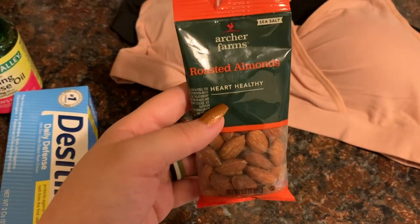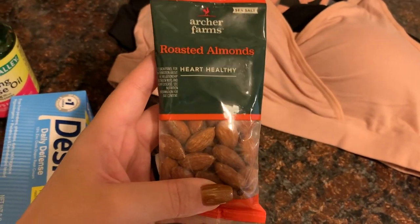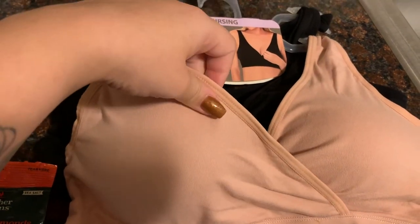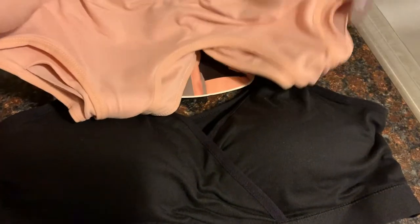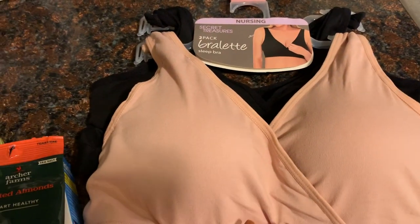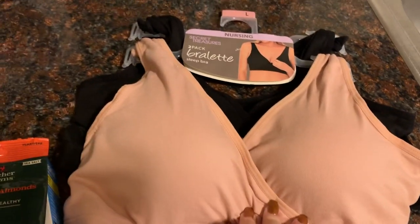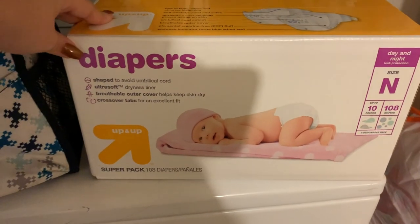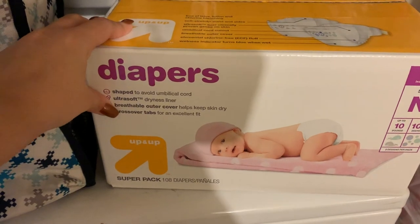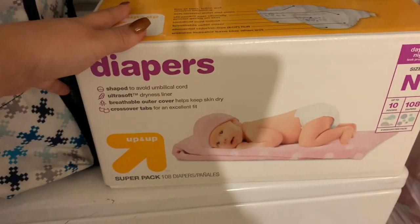I grabbed this little thing of almonds to put in my hospital bag — as you guys saw yesterday I got a couple protein bars and stuff for my hospital bag, but I wanted to throw these in there as well because I love almonds. And also from Walmart, I got this two-pack of nursing bras. They're really soft, they have padding, and they don't have any clasp in the back, which I really like. I've heard some people say they really liked these nursing bras. It was a two-pack for $15, so super affordable. There's a pink one and a black one. And the last thing we got is a big pack of newborn diapers — 108 diapers in newborn size. These are the ones I used for JJ and I really like the up-and-up Target brand diapers.